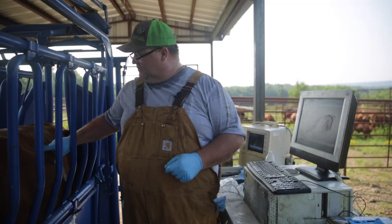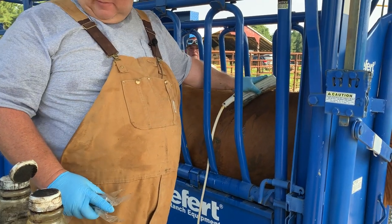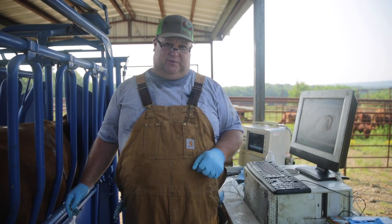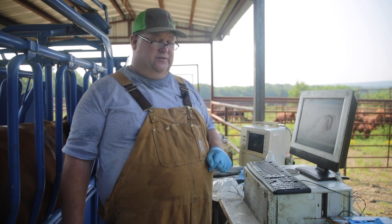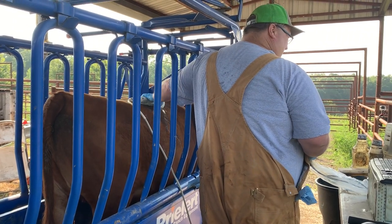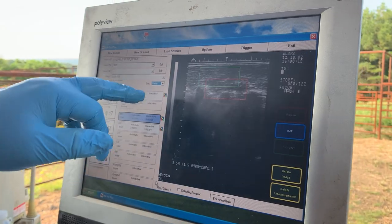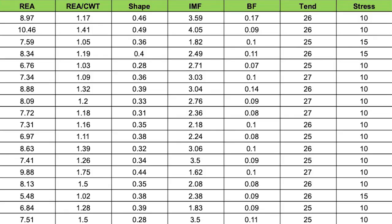We take our image between the 12th and 13th rib — we're grading it right where they would split the carcass at the plant. If they have ultrasound at the big plants, they can use that as well. As Clay scans the cow between the 12th and 13th rib, his software generates an ultrasound image and a set of numerical scores, which are recorded and sent to us in a spreadsheet.